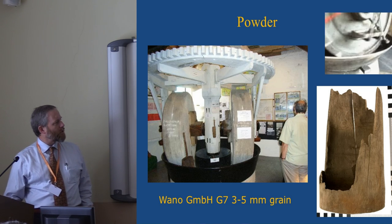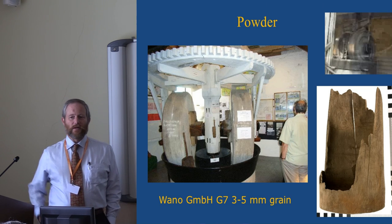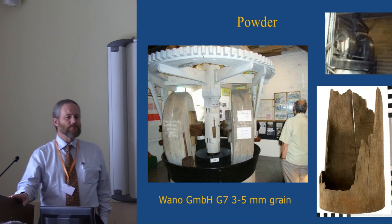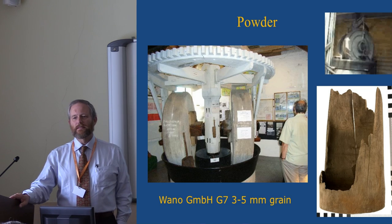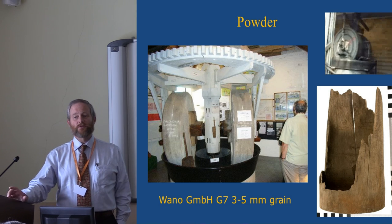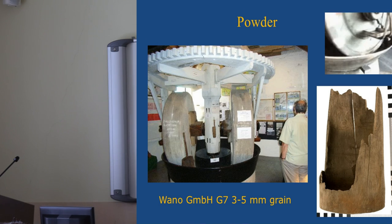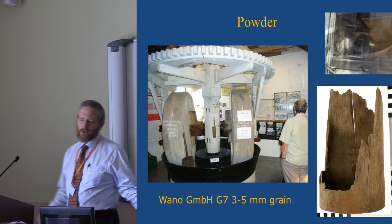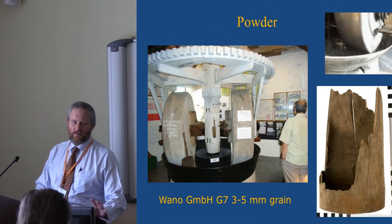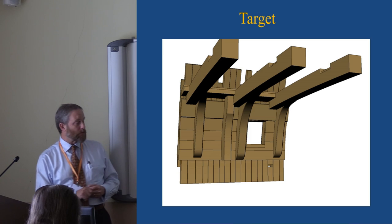Gunpowder was an issue because no one actually knows what 17th century gunpowder is or what kind of performance it has — we have another project ongoing to investigate that. However, ballistic tables from the time tell us what the muzzle velocities were, or we can calculate them. All we need is a propellant that generates the same muzzle velocity. We know the size of the charges because we have the remains of the transport tubes for taking charges up to the guns. So we used a modern powder formulated to give similar performance to 17th century powder, then reduced the charge size until we got the right ball speed.